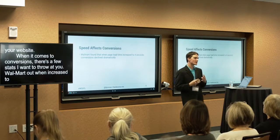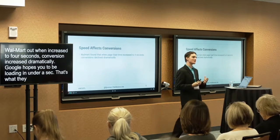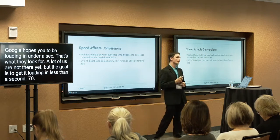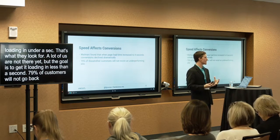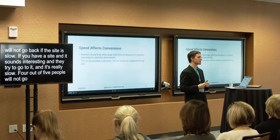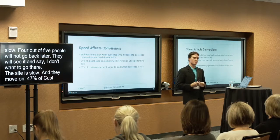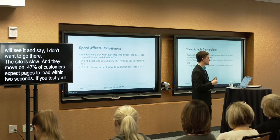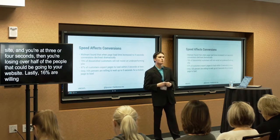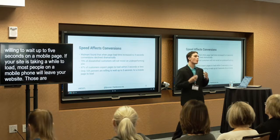When it comes to conversions, there are a few stats. Walmart found that when page load increased to four seconds, conversions decreased dramatically. Google wants pages loading under a second — that is what they look for. 79% of dissatisfied customers will not come back if the site is slow — four out of five people will not try to go back later. 47% of customers expect pages to load within two seconds. If your site is at three or four seconds, you're losing over half your potential visitors. And only 16% are willing to wait up to five seconds on a mobile page.